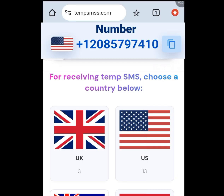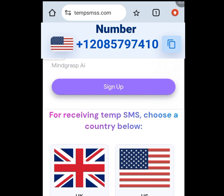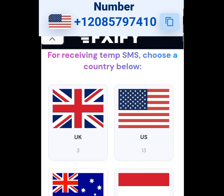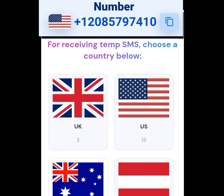Now the number one website that will give you a free American number for your WhatsApp verification is Tempsmss.com. Look at the address bar one more time — Tempsmss.com. In this website, apart from getting free American numbers, you can also get free numbers from any country of your choice.